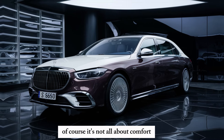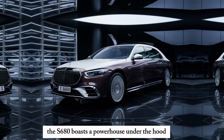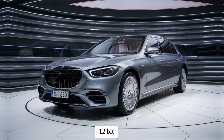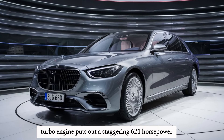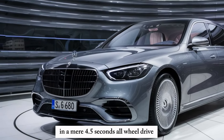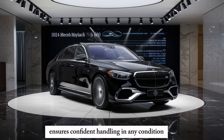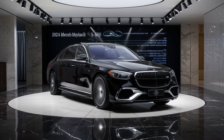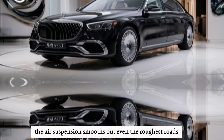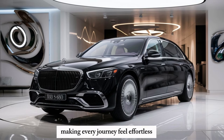Of course, it's not all about comfort. The S680 boasts a powerhouse under the hood — a handcrafted 6.0-liter V12 biturbo engine putting out a staggering 621 horsepower, propelling this behemoth from 0 to 60 in a mere 4.5 seconds. All-wheel drive ensures confident handling in any condition, while the air suspension smooths out even the roughest roads, making every journey feel effortless.